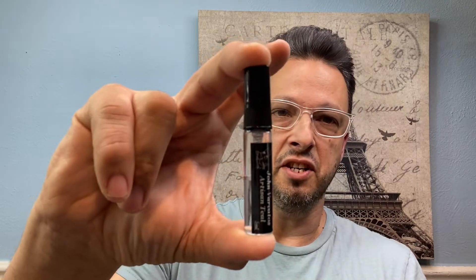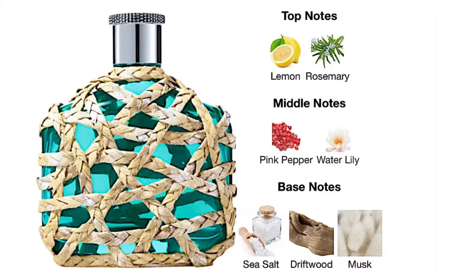With that out of the way, here is my decant of Teal. Let me give you the note breakdown. In Artisan Teal, on the top you've got a nice citrus — lemon — which you're going to find in any fresh summer fragrance, and then rosemary, giving it a fresh, herbaceous feeling. In the heart, there's pink pepper to balance it out and give it spice, and then the fantasy note of water lily. In the base, you've got a sea salt accord, driftwood, and musk. All those are ingredients you've come to know with a summer fresh fragrance.